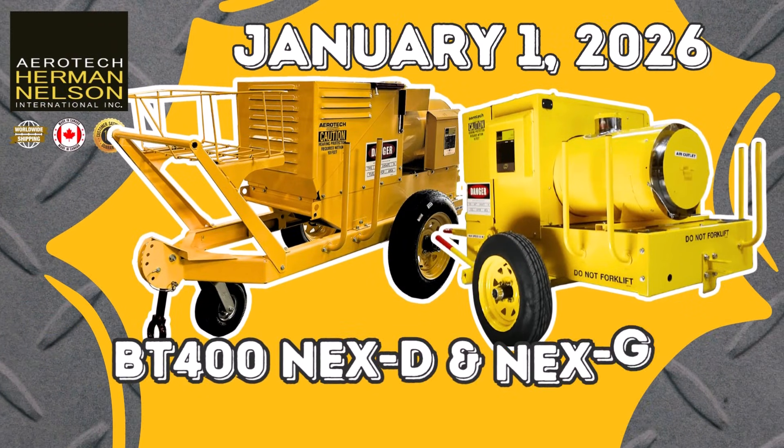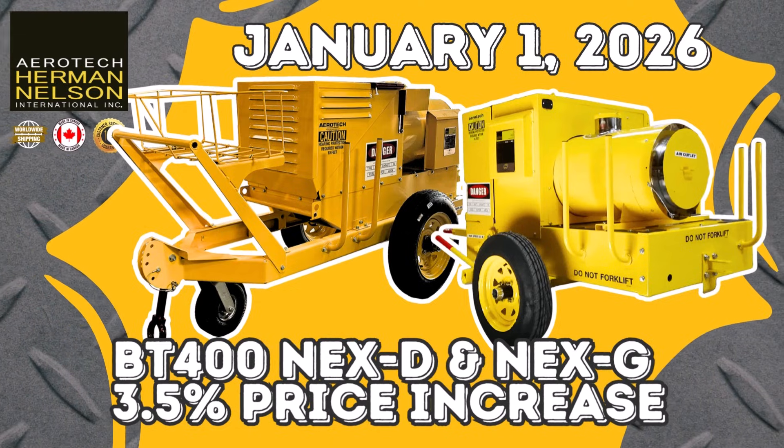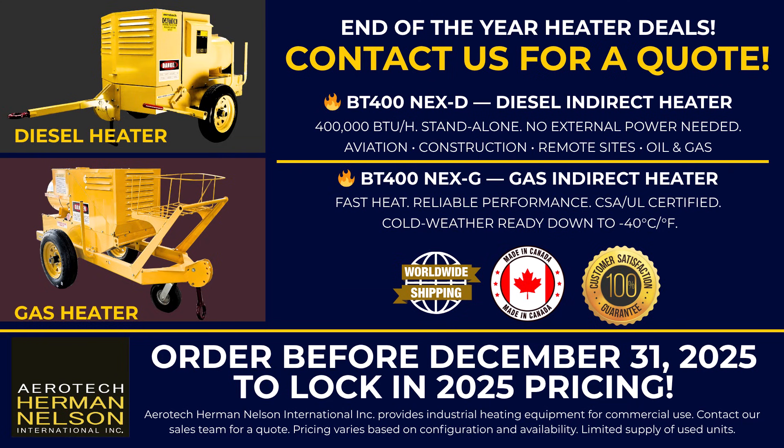You want 2025 pricing? Order before January 1st. Otherwise, yeah, prices go up. Aerotech Herman Nelson — built in Canada, delivered worldwide. Go get one.